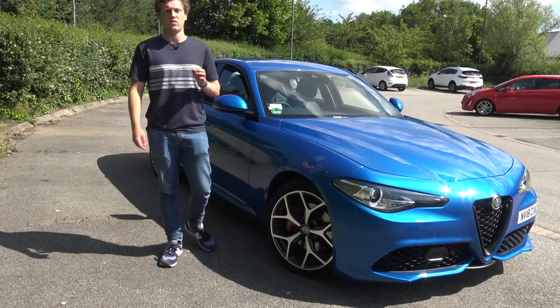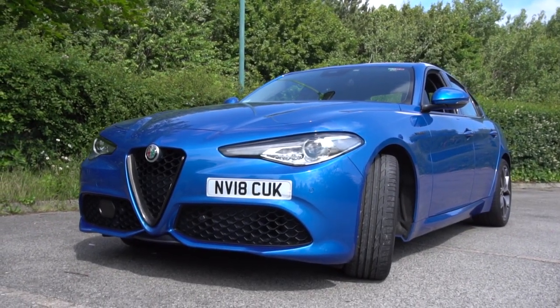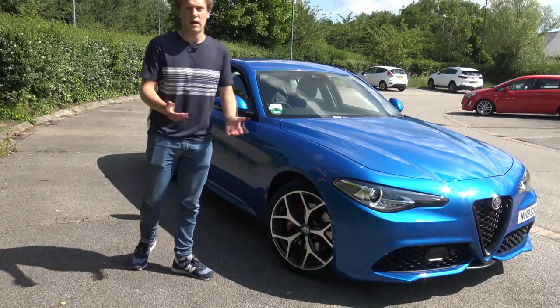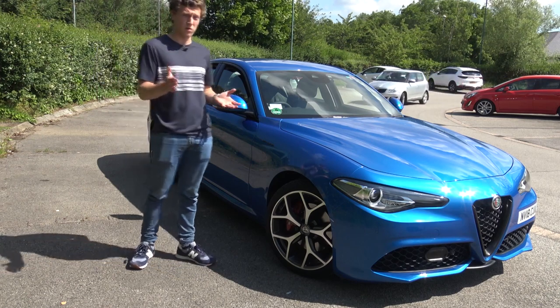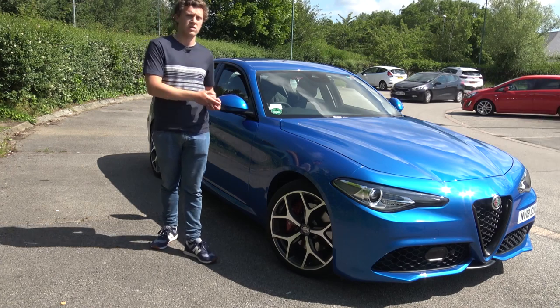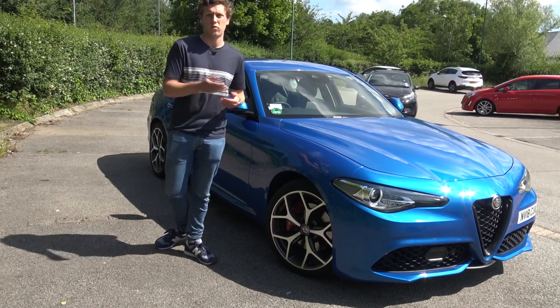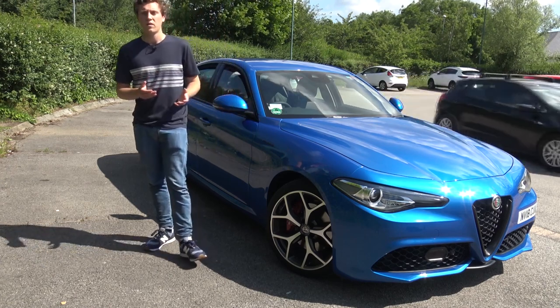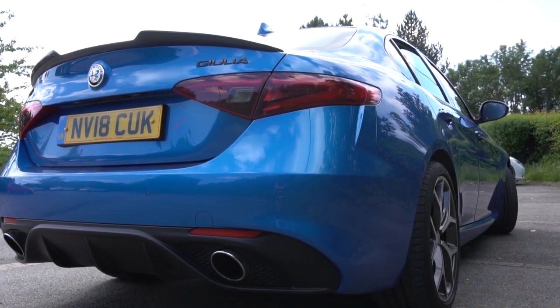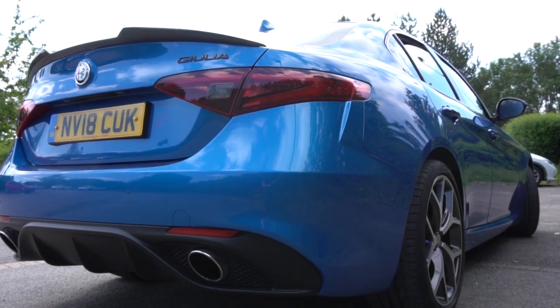The Alfa Romeo Giulia starts at around £35,000 in the UK and the Veloce model starts at around £42,000. For comparison, the BMW 3 Series starts at £34,000 and an equivalent model — the 330i — starts at around £41,000, so it's just slightly cheaper. A lot of people will probably favour the German car for its technology and possibly better engineering.